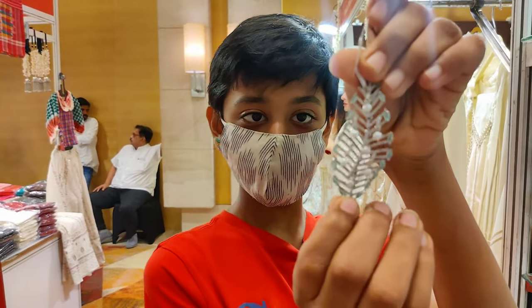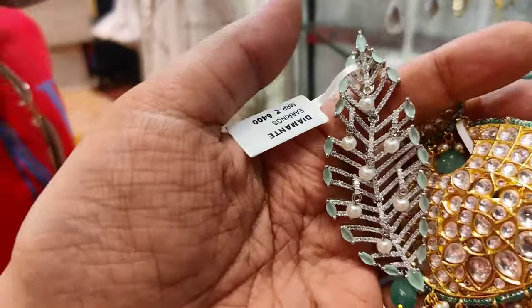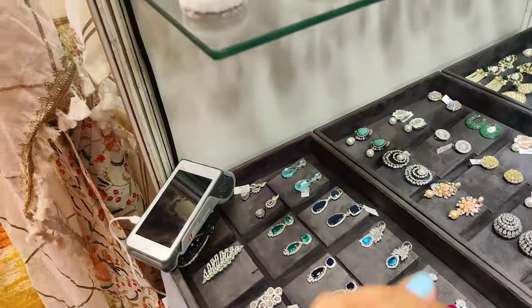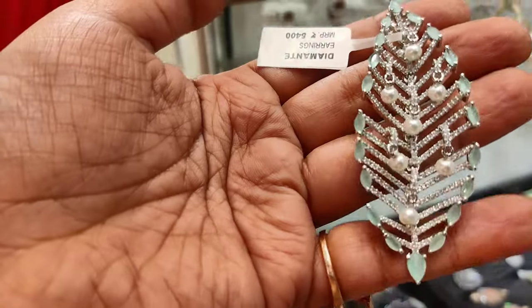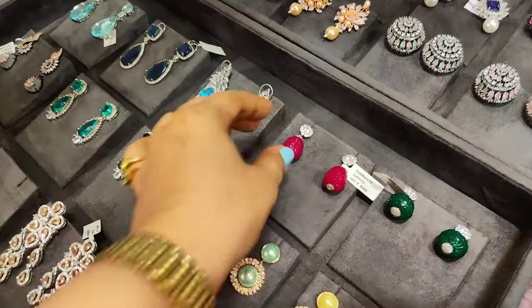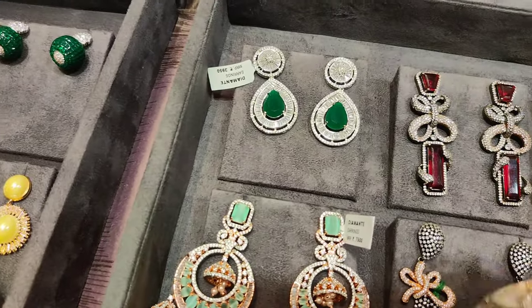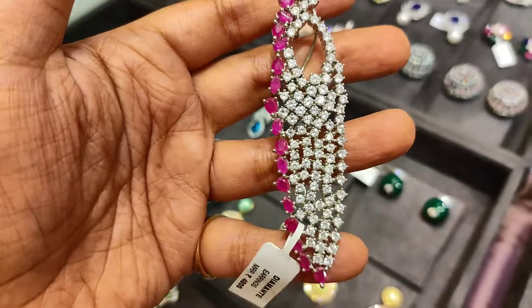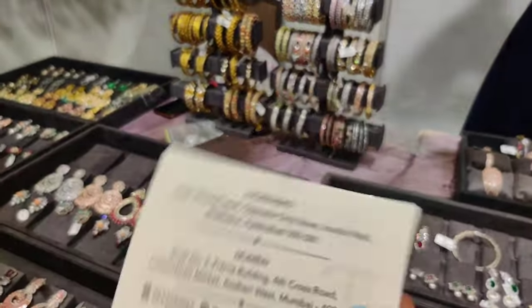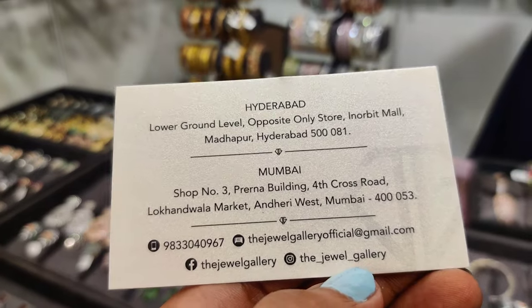Dheer is with me — my son — and he's very curious. He's been asking them what is the material, what is the stone, and all the intricate details about the jewellery. This is the piece that he liked. And he also likes the rubies. So that's the place, and that's their Insta handle, guys. You can get in touch with them on Instagram — The Jewel Gallery. They are from Mumbai and Hyderabad.